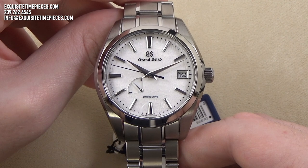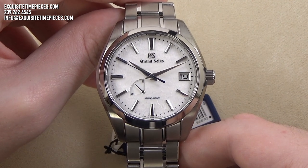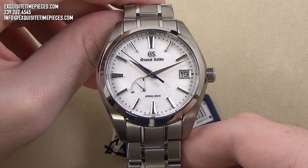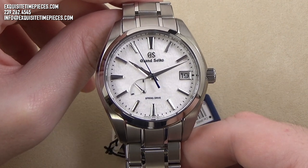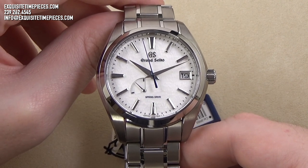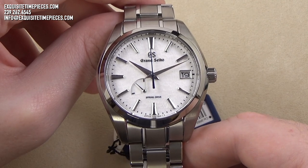Thanks for joining us. If you've enjoyed this presentation of the Grand Seiko Reference SBGA211G, the Grand Seiko Snowflake, please visit our website ExquisiteTimepieces.com or come by our store in Naples, Florida anytime.